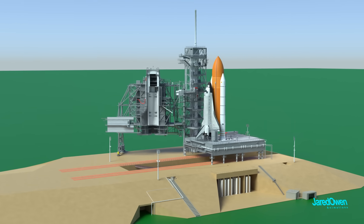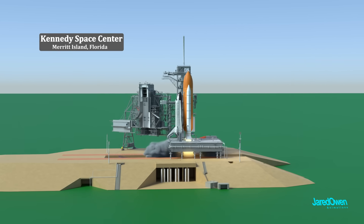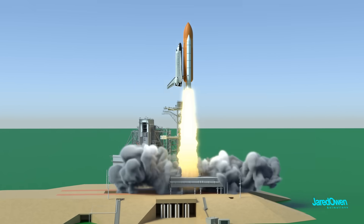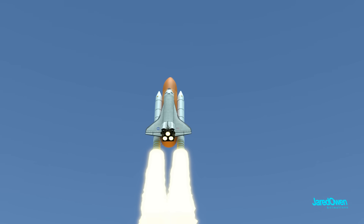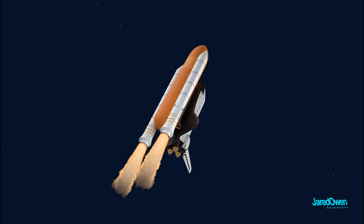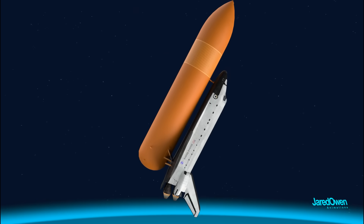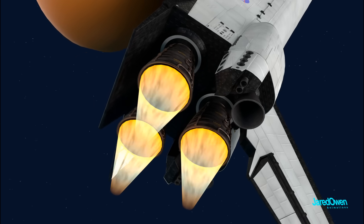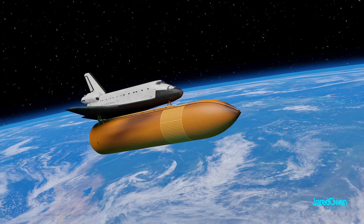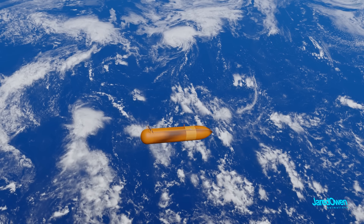Let me show you what a typical mission looked like. The Space Shuttle was launched from Kennedy Space Center in Florida. The two SRBs did most of the work for the first two minutes. At that point they were detached and fell back down to the earth where they would be recovered and used for a future mission. The three main engines are on their own for the next six and a half minutes. After that the orange external tank was separated and it fell down to the earth where it burned up in the atmosphere.